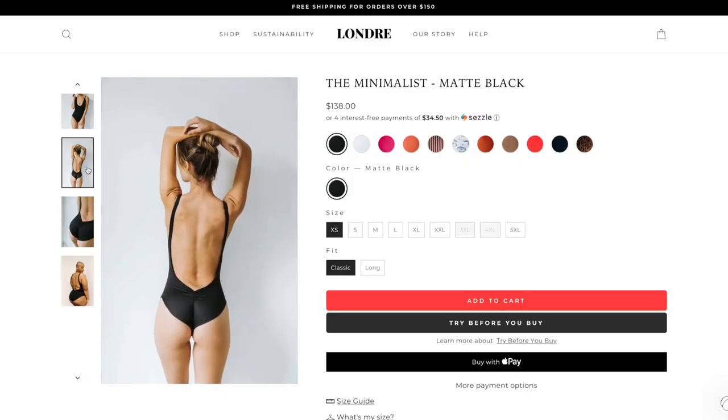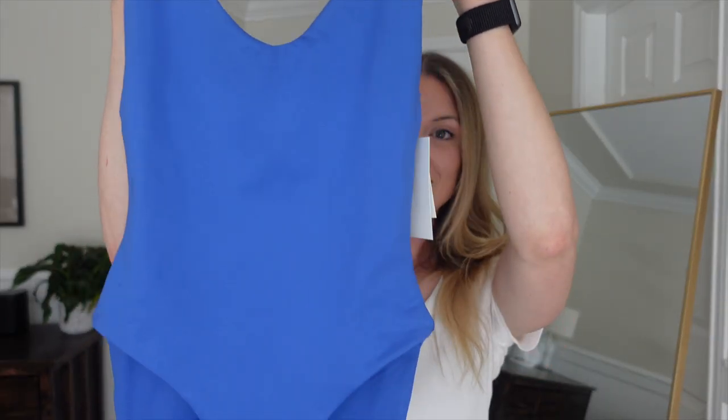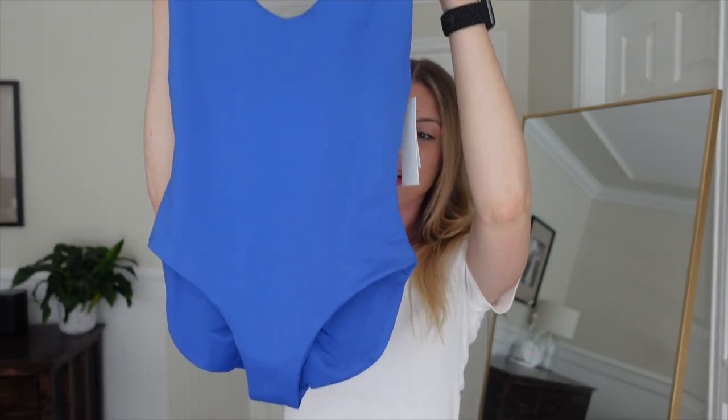I think more of us have to support companies like this. Not only is Laundre Canadian and using sustainable materials, they're also produced right here in Canada, which is so hard to find. The swimsuit from their line that I have been eyeing up for so long is called the Minimalist. If you follow them at all, you've probably seen it — it's their most popular bathing suit. Here it is, I'm going to show you guys and also try it on.